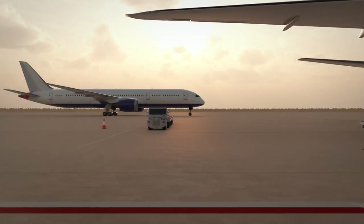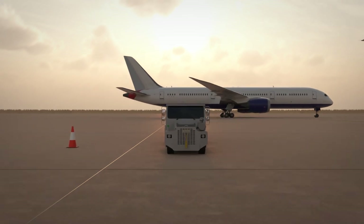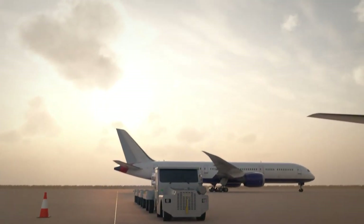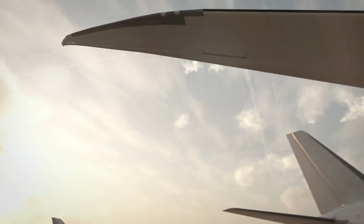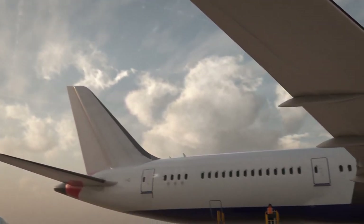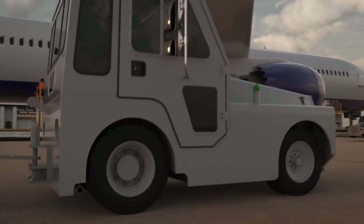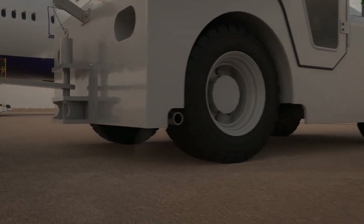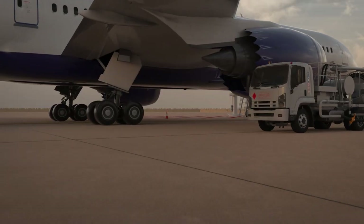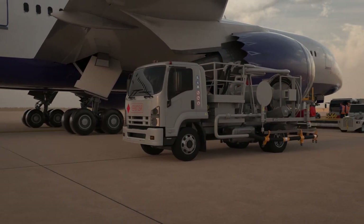There's always a temptation to park as close as possible to the aircraft — it seems to make the job quicker and easier. But if the aircraft fuel tanks are overfilled for any reason, fuel will flow from these vents. And if this fuel comes into contact with an ignition source like a hot vehicle exhaust, this will cause a fire. Ignoring fundamental safety precautions, such as keeping clear of the aircraft wing vents, could put everyone in jeopardy.